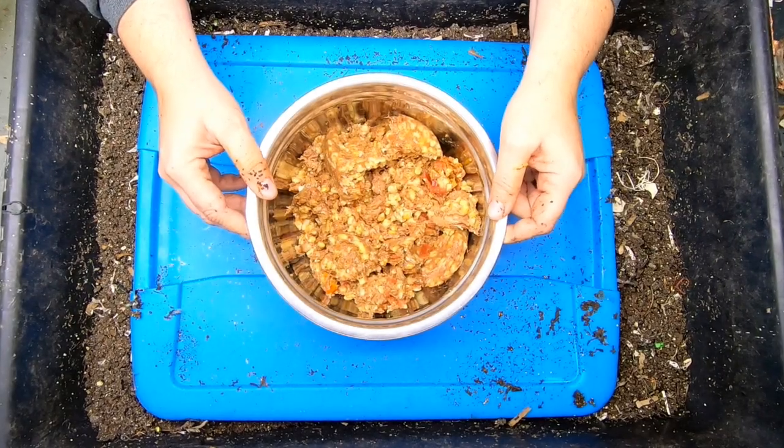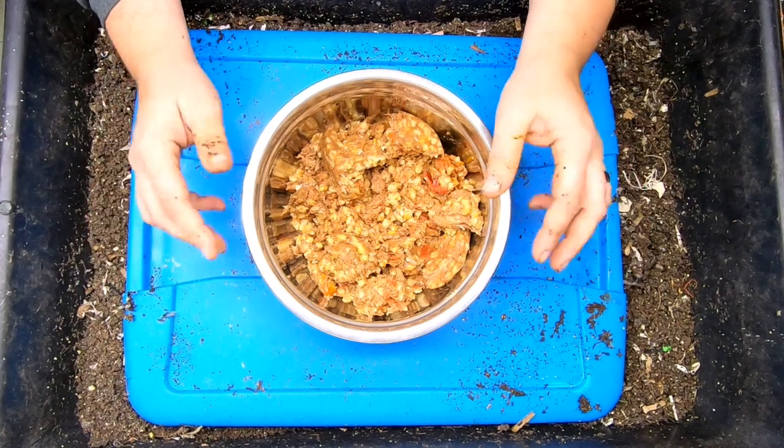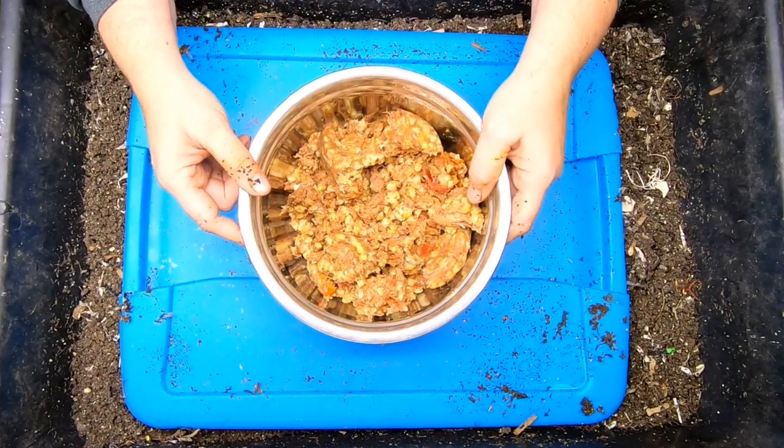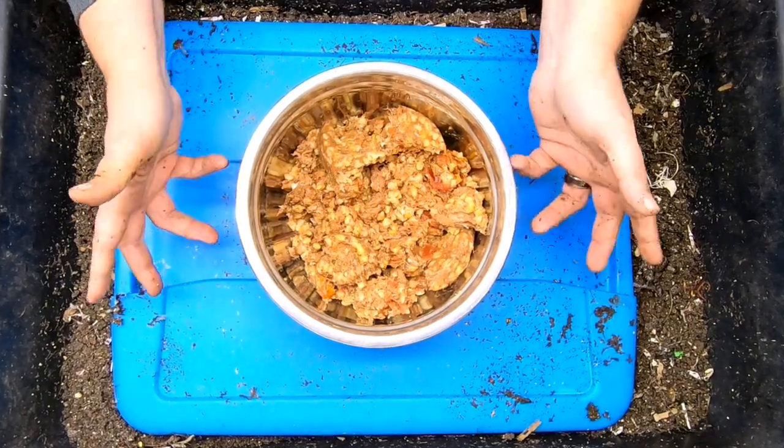Hey guys, it's Anne. Welcome to the channel. If you're new here, this is a vermicompost channel, or worm channel, and we are going to do an experiment — or continue an experiment — on if worms can eat protein.